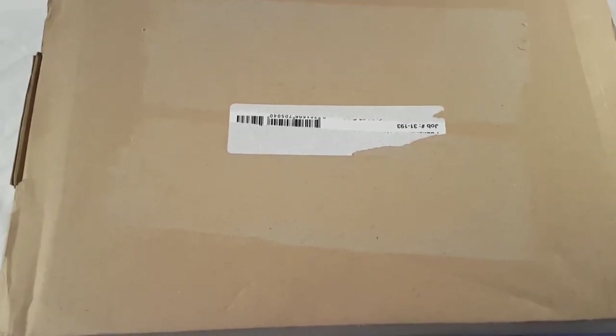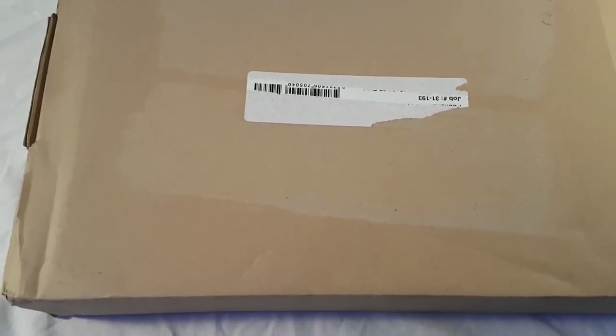Hey guys, how's it going? Today the Frigates of Eve limited edition actually just showed up at my doorstep and I'm going to go ahead and unbox it. For those of you that don't know, the limited edition — there were only 1337 of them available for purchase for the entire world, and I did manage to get my hands on one. I don't know what number this is; I haven't actually opened the box yet.